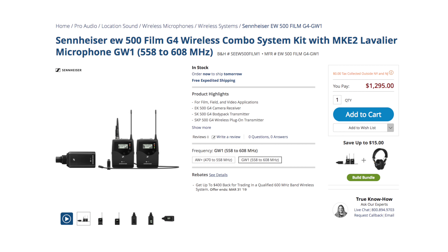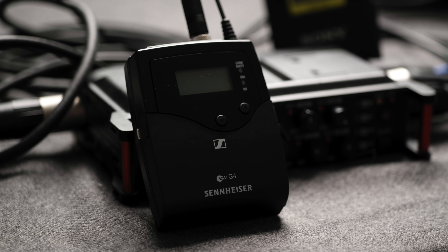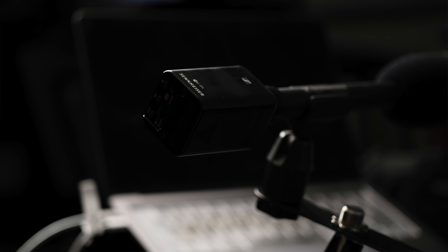Hey everybody, I'm Hugh Brownstone for Three Blind Men and an Elephant. Today we're going to conclude our review of Sennheiser's latest generation of wireless mics, embodied in the pairing of their new EW500 G4 film wireless kit using the MKE-2 lav and their highly regarded 600 shotgun mic.